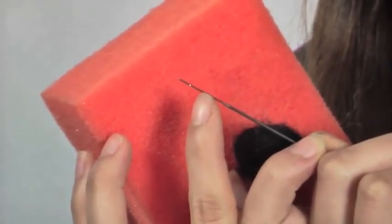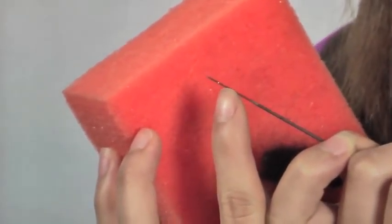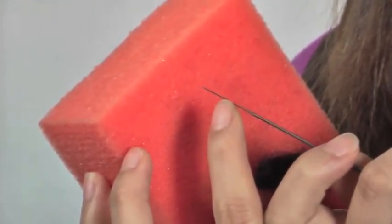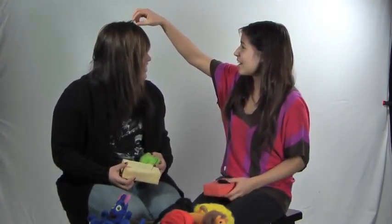So here is the needle I am using while I felt. As you can see, it has little barbs on there that catches the wool as you poke it through there. Yes, it does poke through, and that's what makes everything firm. Nice and firm.